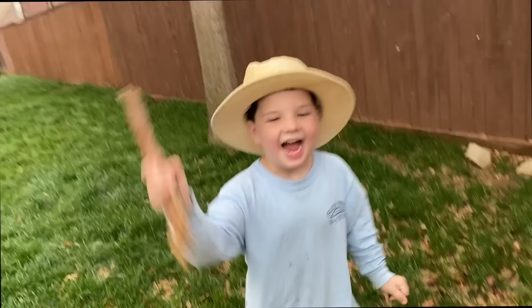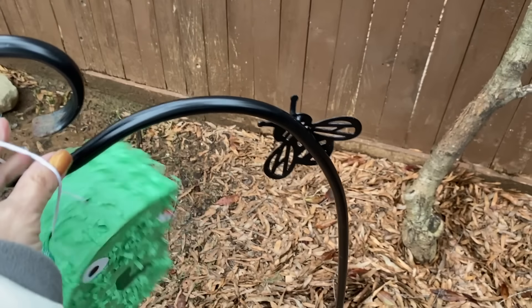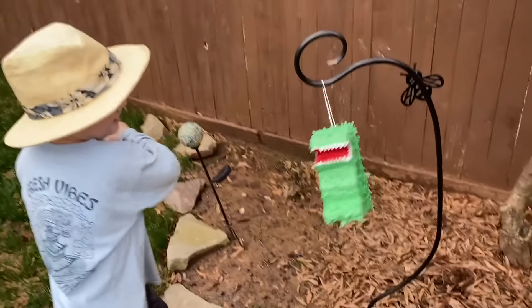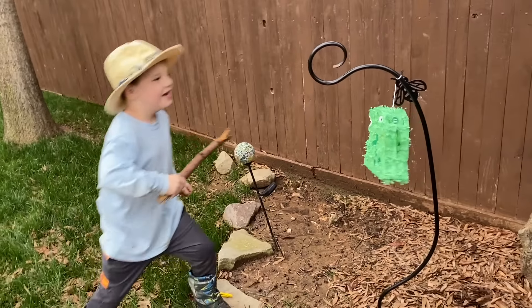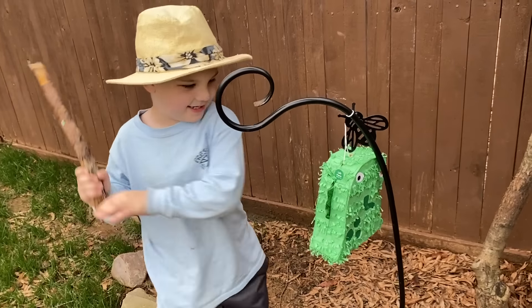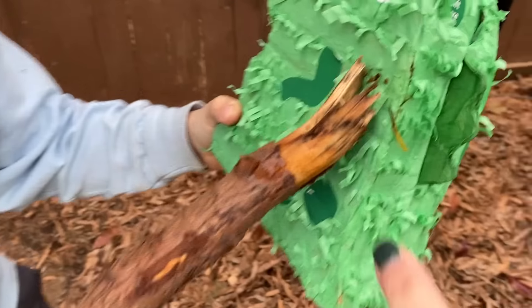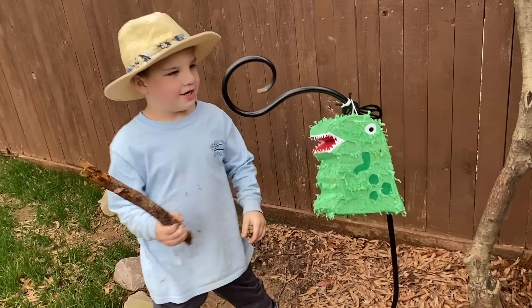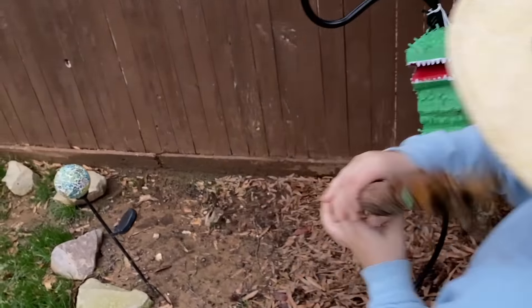Are you ready? Let's hang this up — this is a pinata, so we have to hang it up somewhere. Caleb thinks there's candy inside the T-Rex. What do you guys think? Caleb's going to hit the pinata and see what's inside. Did you open it? Let's see — almost. You've got to keep hitting it until it breaks open, and then we'll see what surprises are inside. That dinosaur bone came in handy, didn't it?